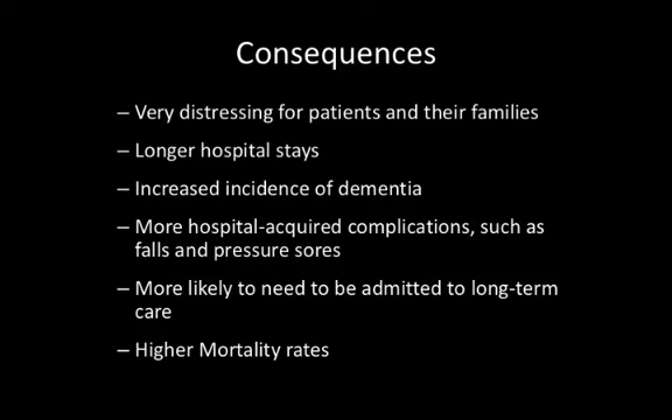So it does have potentially very adverse outcomes. The link with dementia is a bit unclear, but there are different models. One is that delirium is a risk factor for dementia. The second is that delirium acts as a marker for an emerging dementia. And the third model is that perhaps delirium accelerates the course of an underlying dementia.